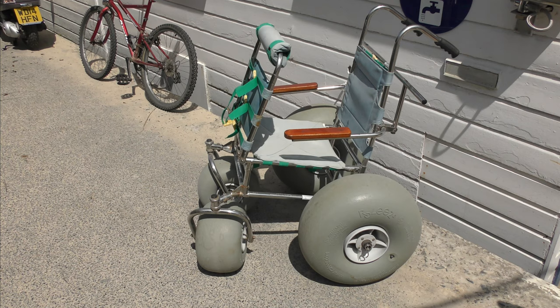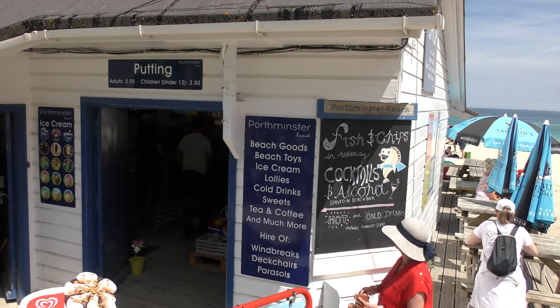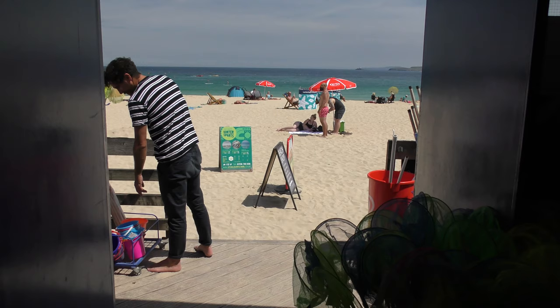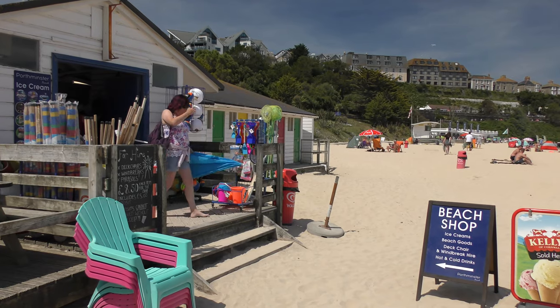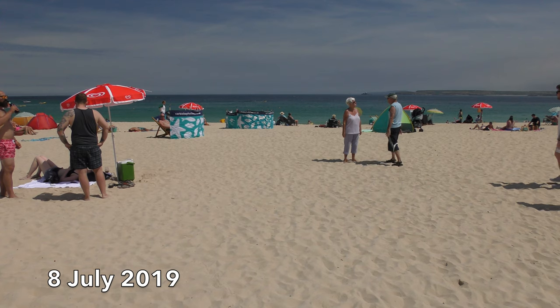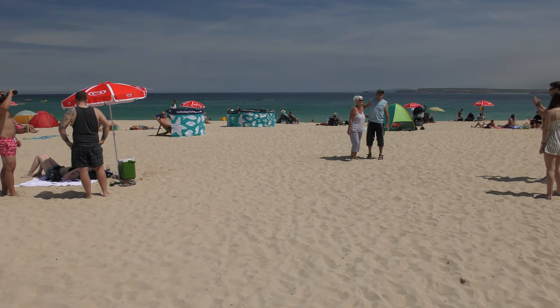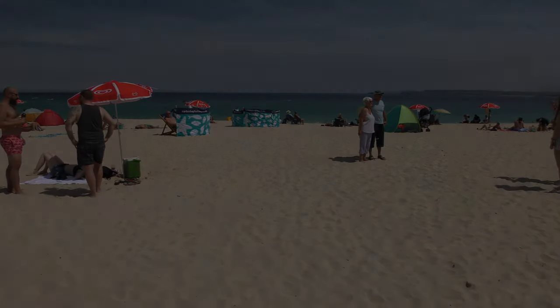Here we have the wheelchair. You can use it free of charge — just ask the nice people in the shop and bring it back as soon as you've used it so the next person can have a go. So that's how you get down here if you have a wheelchair, mobility scooter, or trouble with steps.